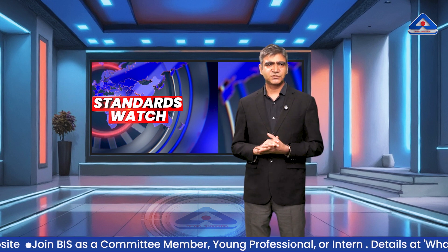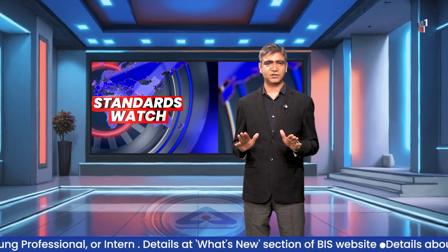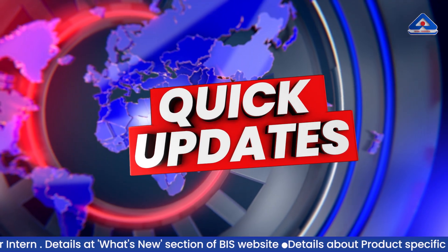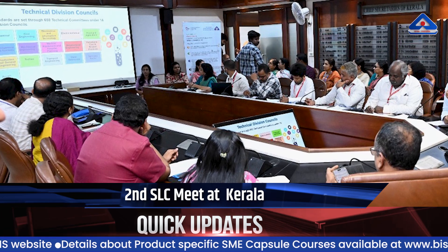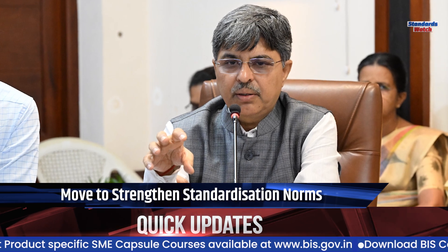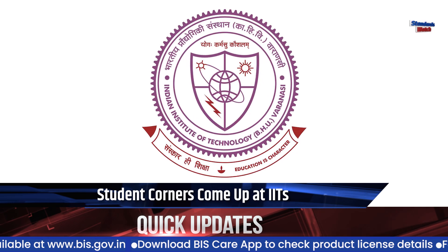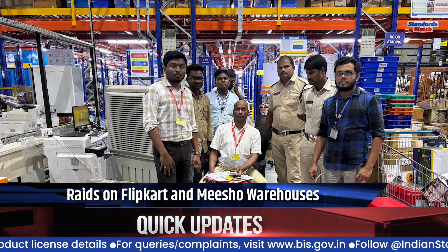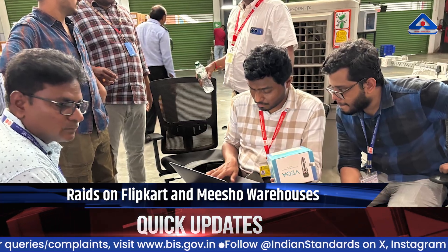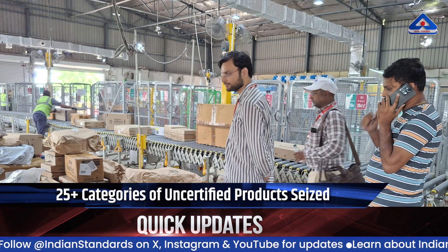The journey of a thousand miles begins with a single step. Here are this week's quick updates from the world of standards. The Kochi branch office of BIS conducted the second state level committee meeting on standardization at Thiruvananthapuram on 11th July 2025. BIS corners were established at IIT Dhanbad and IIT Banaras Hindu University to strengthen quality awareness and standardization initiatives. The Vijayawada branch office of BIS raided Flipkart, e-cart, and Meesho warehouses in Andhra Pradesh, seizing over 25 categories of uncertified and unsafe products that violated quality control orders.